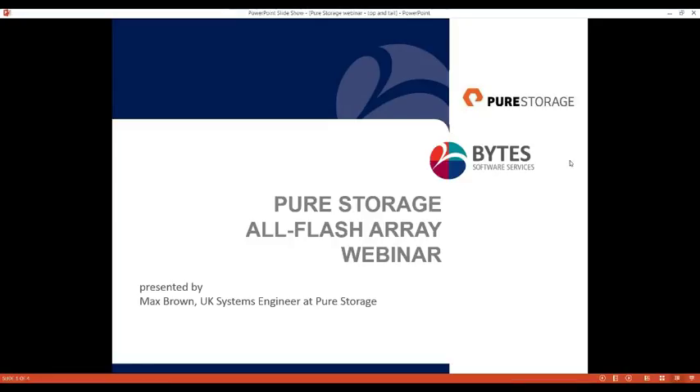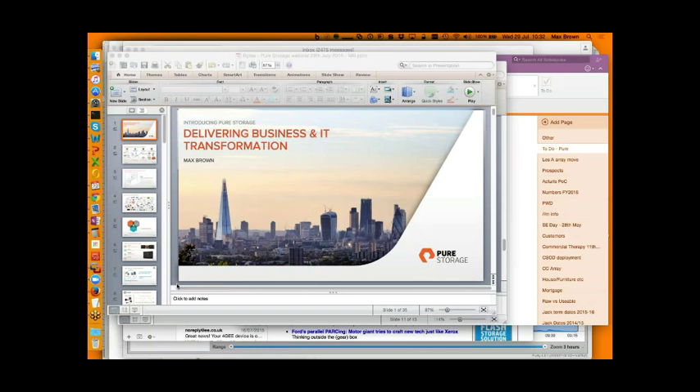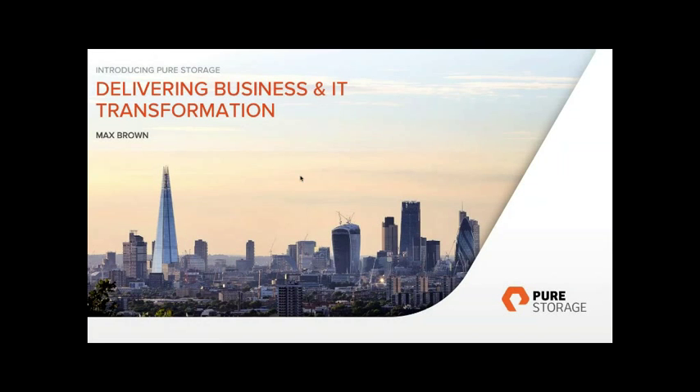Hello and good morning everyone, thank you for joining our Pure Storage webinar today. We're joined here by Max Brown, a UK Systems Engineer at Pure Storage, who will be presenting the webinar.